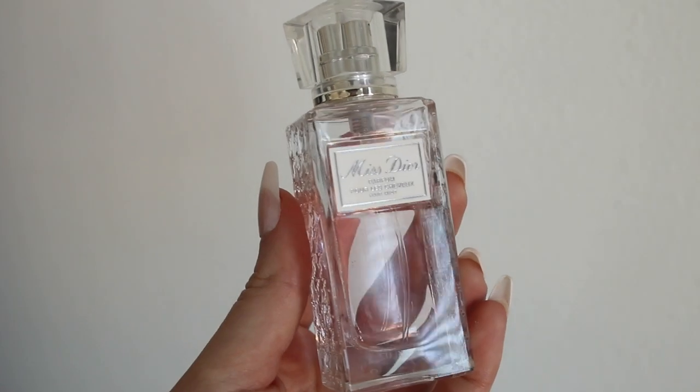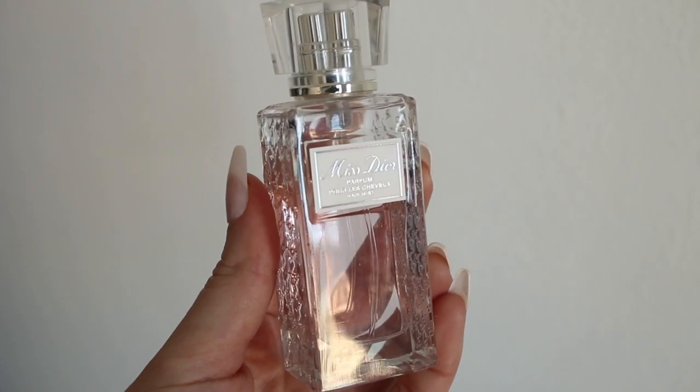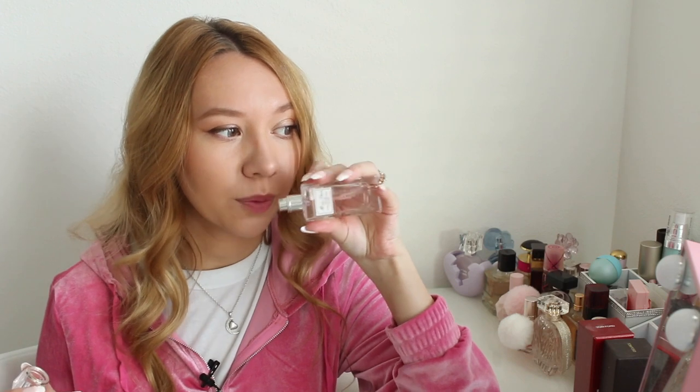Miss Dior has the notes of Italian Mandarin, Rose, Egyptian Jasmine, Patchouli, and Musk. I'm not sure if the actual perfume smells different from the hair mist because I've never had the Miss Dior perfume — which I should — but this hair perfume smells really really feminine and really fresh. It's just a really gorgeous scent.